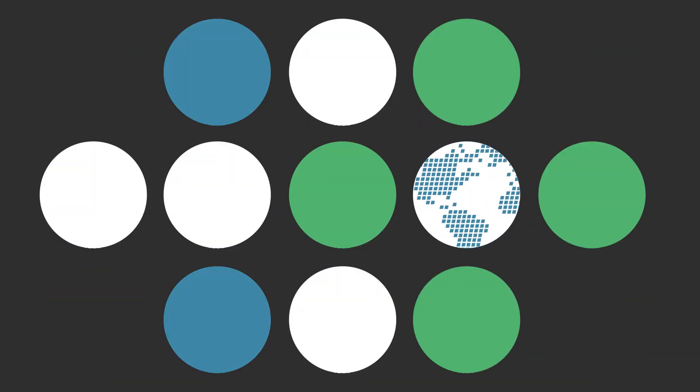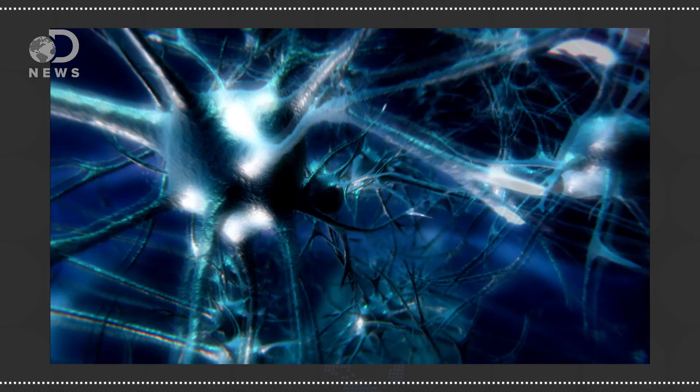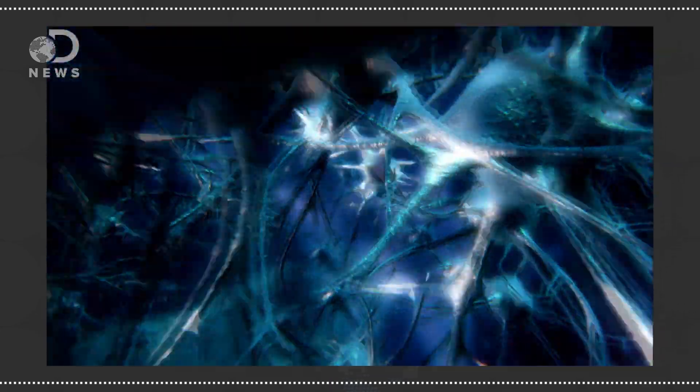Have you ever wanted to see inside of someone's brain? Science has a few ways of reading your mind. Hi guys, Julia here for DNews. The brain is made up of more than 100 billion neurons all connecting and firing, registering information from the senses, forming memories and making you, well, you.